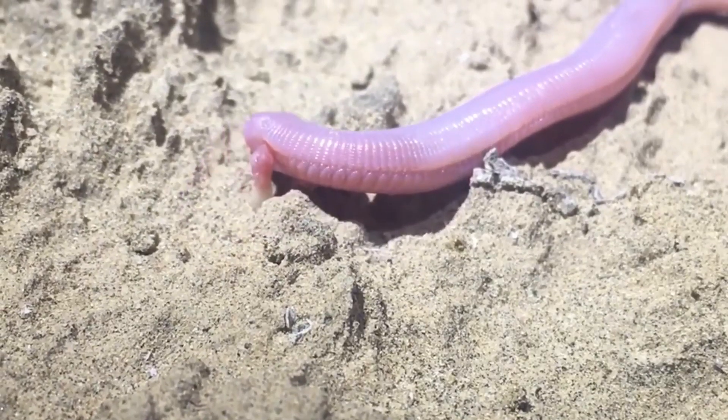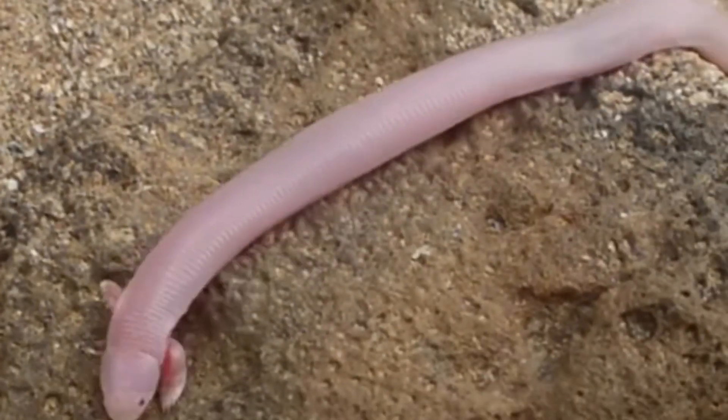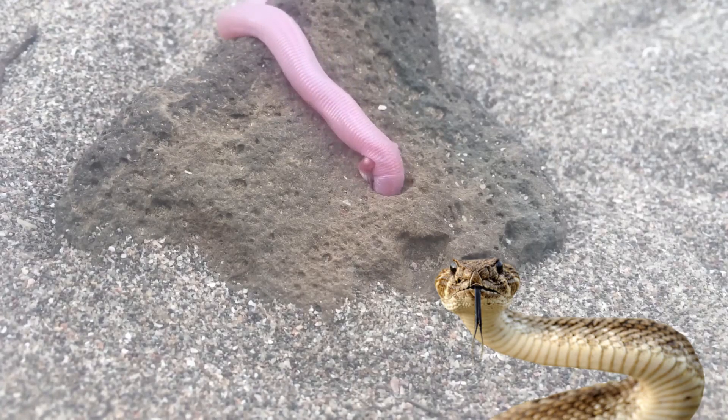Mexican Mole Lizards play an important role in the desert ecosystem by helping to control the populations of insects and other invertebrates. They are also a food source for other predators such as snakes and birds.